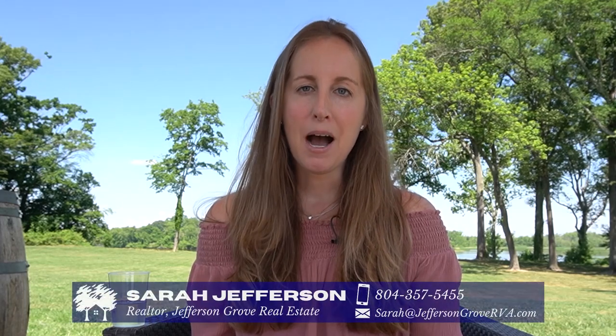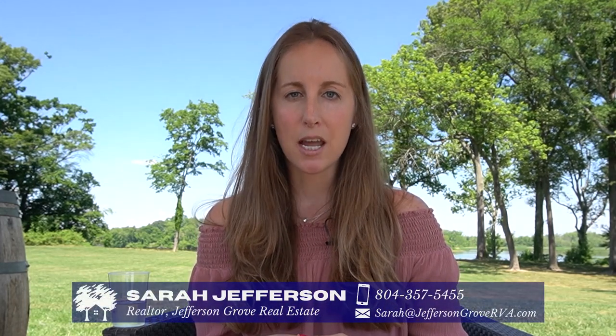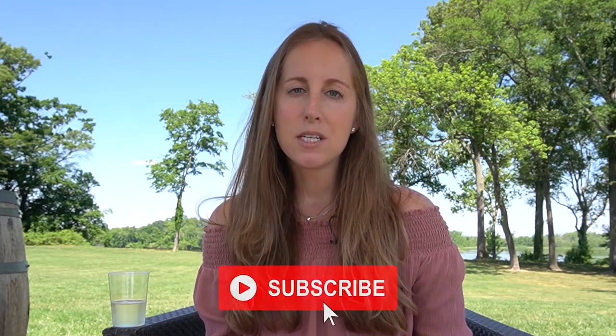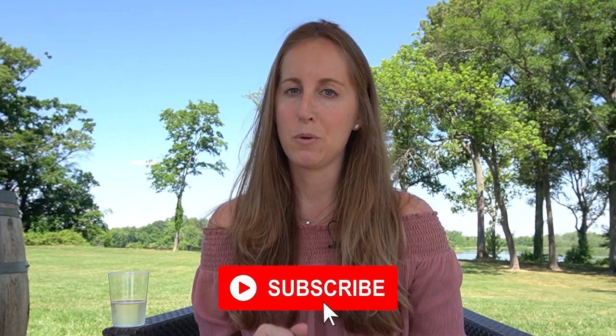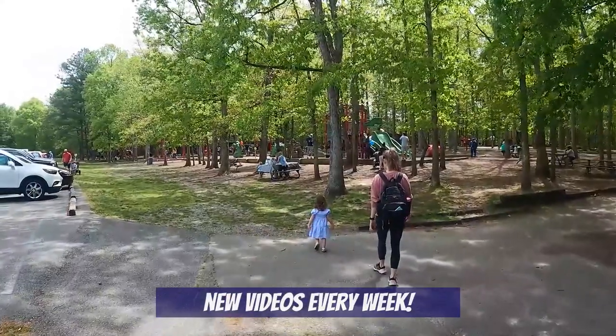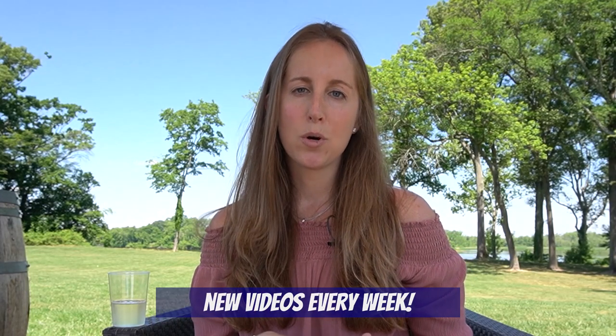If this is your first time to our channel, welcome. I'm Sarah Jefferson, and Taylor and I own and operate Jefferson Grove Real Estate. So if you're thinking about moving to Richmond, be sure to hit us up. If you haven't done so already, subscribe to our channel — every week we'll be doing new videos all about living in Richmond Virginia, including top neighborhoods, family-friendly activities, area tours, and so much more.